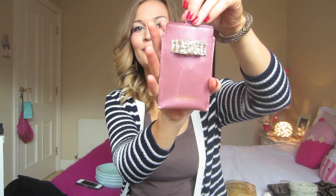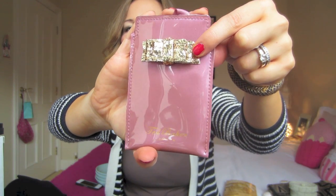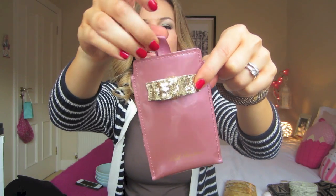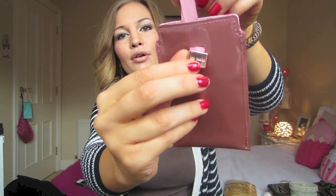I also got this Ted Baker phone case from one of my friends, and I love this color. It's like a dusky rose — patent — and it's got a gold sequined bow and this little cute handle. It just says Ted Baker on the back, and it's like a ribbon detail. I feel like hanging this off my Christmas tree or something.